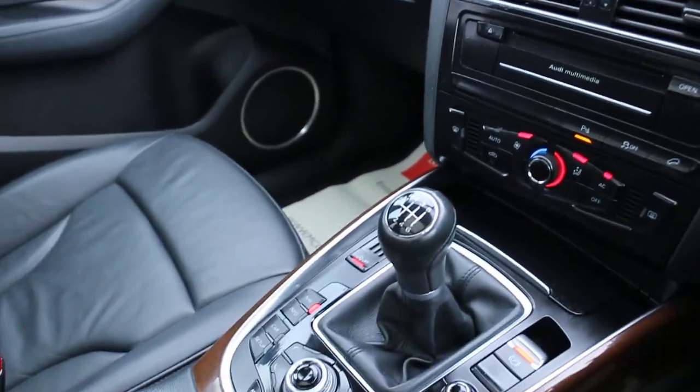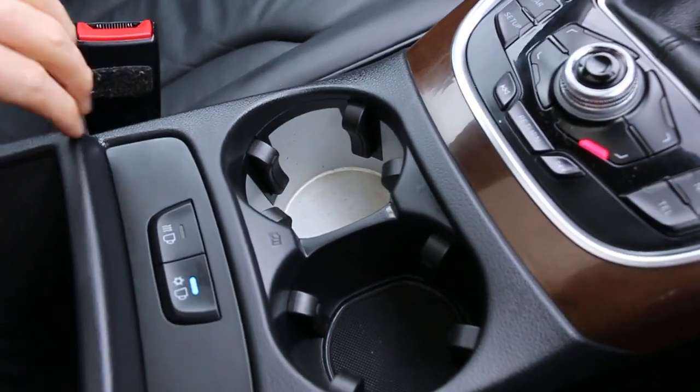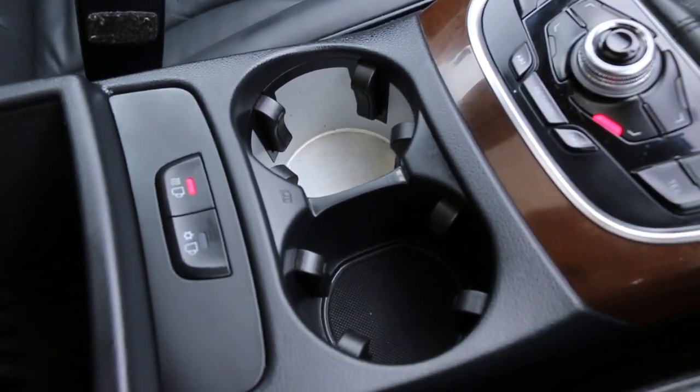Air conditioning, 6-speed manual gearbox, air conditioning and heated cup holders.